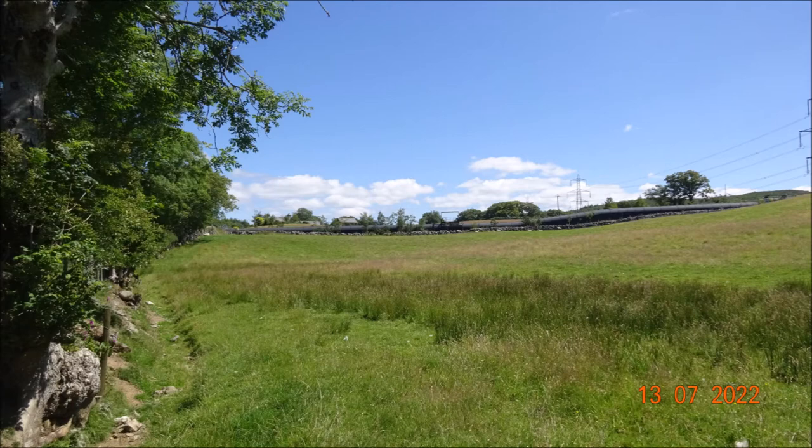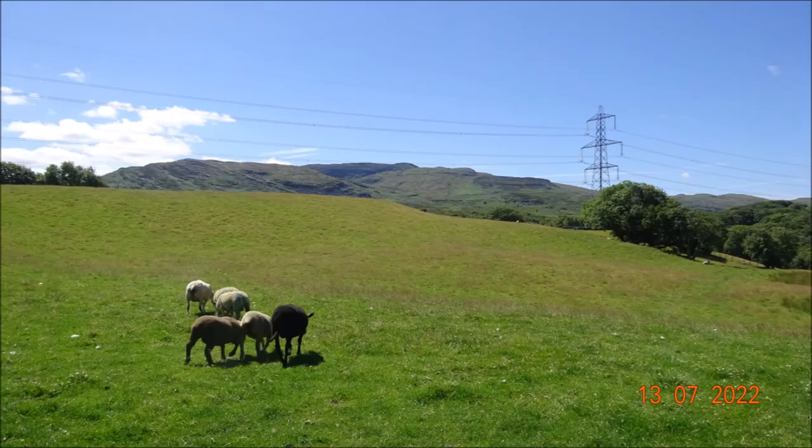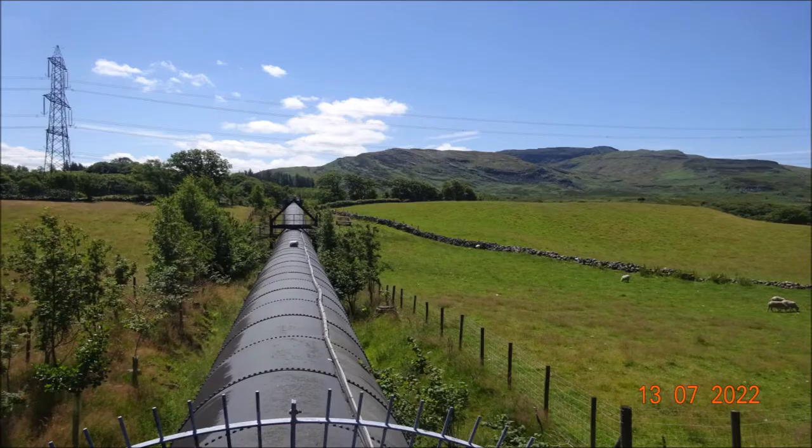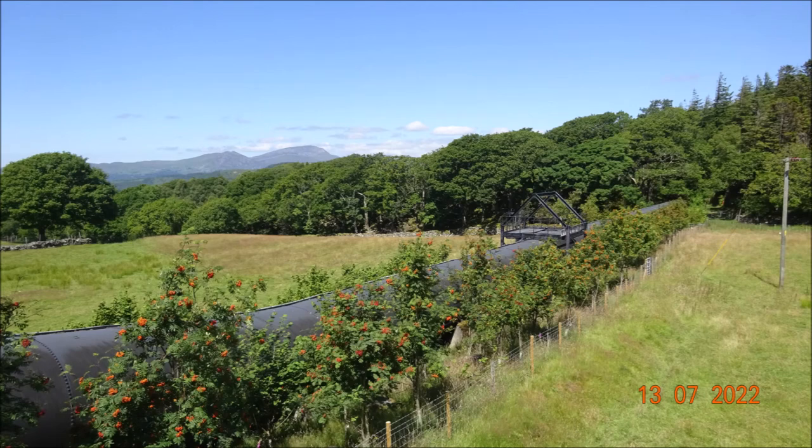Ahead you can see the pipeline which runs down from Lake Trousvinid down to Manchurig hydroelectric power station, and you can see some of the electricity pylons there. There's cattle on the side of the track. The footpath crosses over this quite impressive pipeline which runs down from Lake Trousvinid.